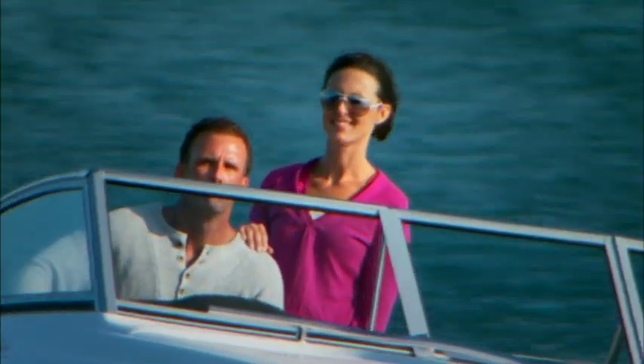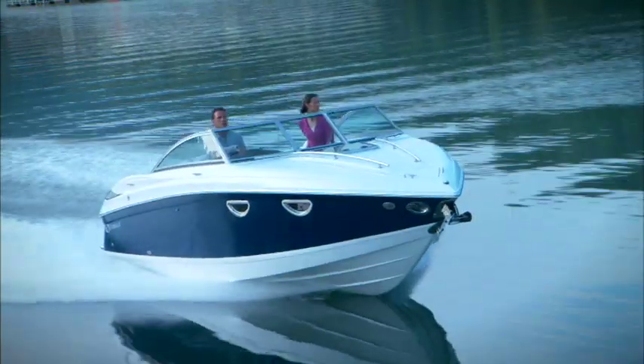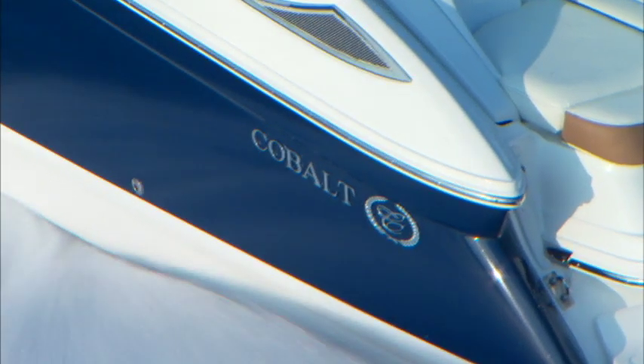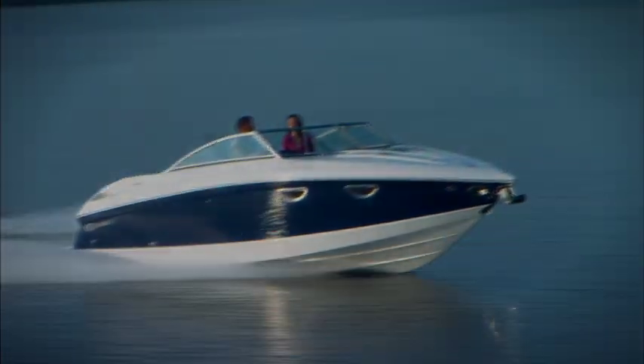Cruiser or day boater, take note. With the coming of the Cobalt 243, this is the creation of the crossover cuddy. This is the 243 — it demonstrates once and for all that value has come in a cuddy, finding no need whatsoever for compromise.